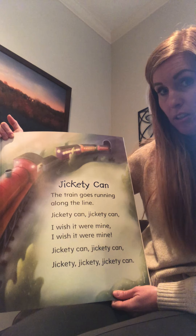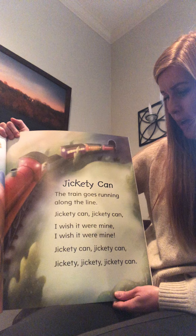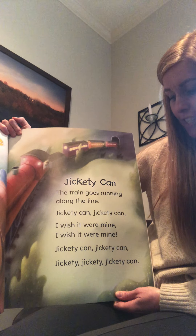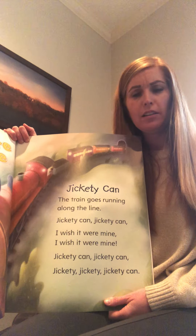Jickety-can, the train goes running along the line. Jickety-can, jickety-can, I wish it were mine. Jickety-can, jickety, jickety, jickety, jickety-can! Whoa, that's kind of a silly name for a train, isn't it? Jickety-can!